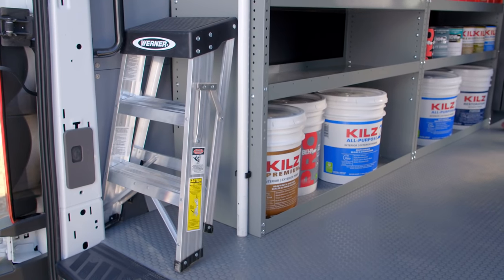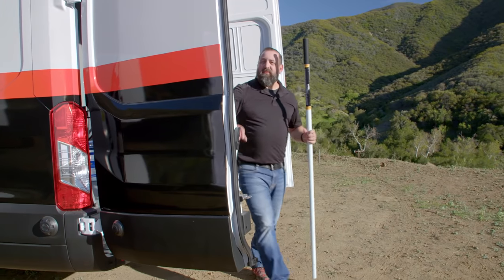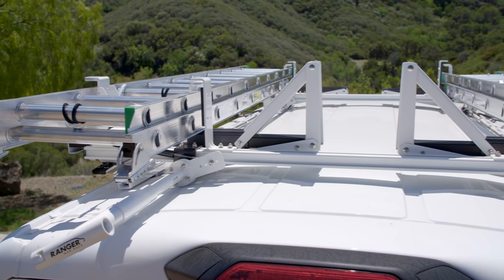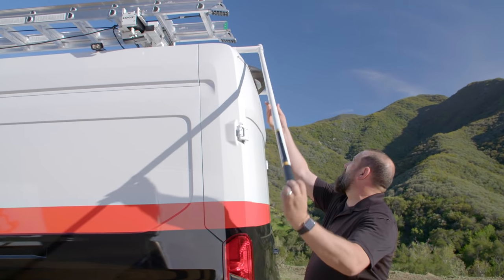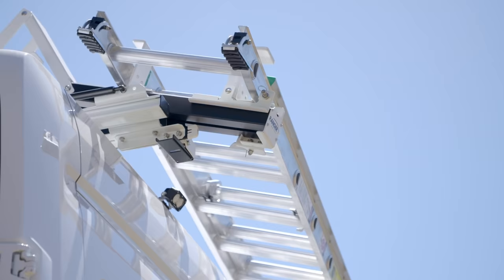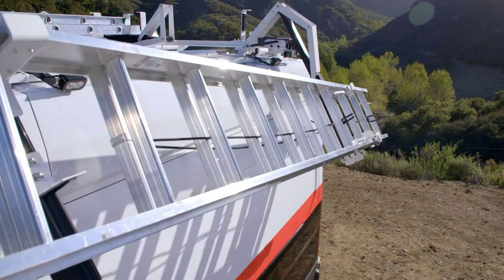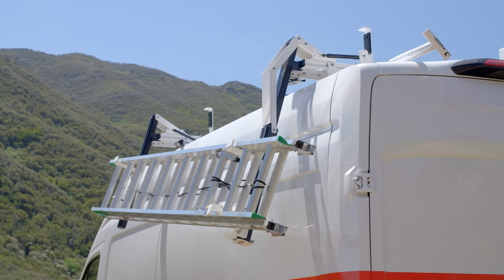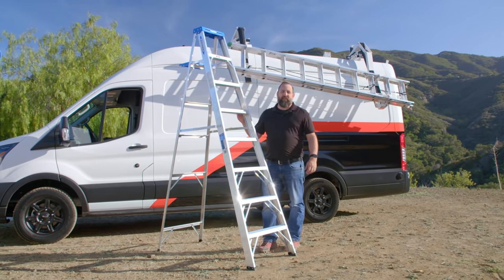We've left the storage area at the back of the van for your smaller step stools and ladders, but we also have you covered for the big jobs. On the roof of this van, we installed a hydraulic ladder rack that will get these big 16 and 20-foot Werner ladders right down to arm's reach. We're also including in this build the 8-foot aluminum Werner stepladder with a 250-pound capacity.